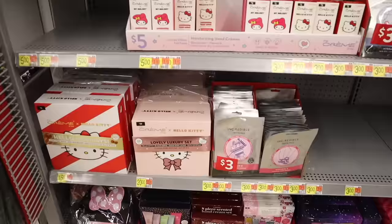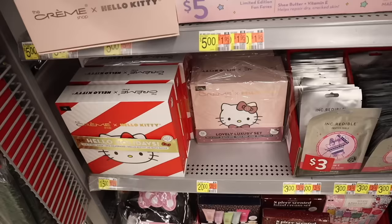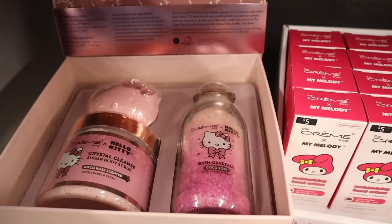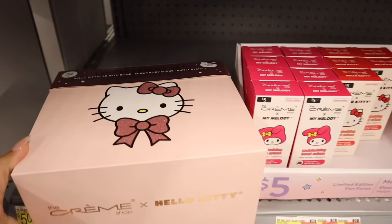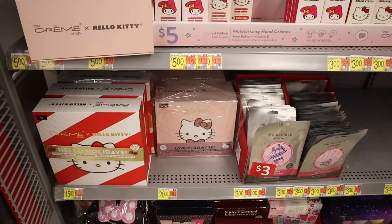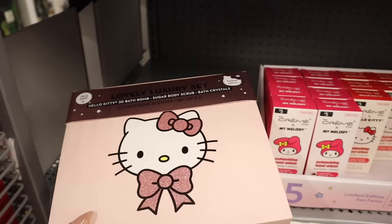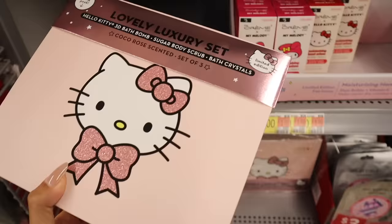Down here they have the Cream Shop Hello Kitty collab — we've seen these at TJ Maxx and Marshall's. It retails for $20 here, and it opens up to give you bath crystals in the scent cocoa rose, a matching sugar body scrub, and a bath bomb in the same scent. If you can't find it at TJ Maxx or don't have discounted stores, it's a pretty good deal for $20 — and I know someone who is going to love this.